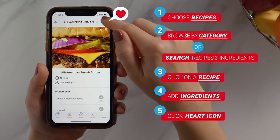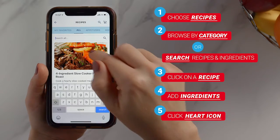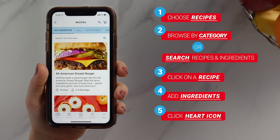Click on the heart icon to save recipes to My Favorites to make sure you can always find your go-to meals. Let us help take something off your plate by planning your next meal with Schnucks recipes.